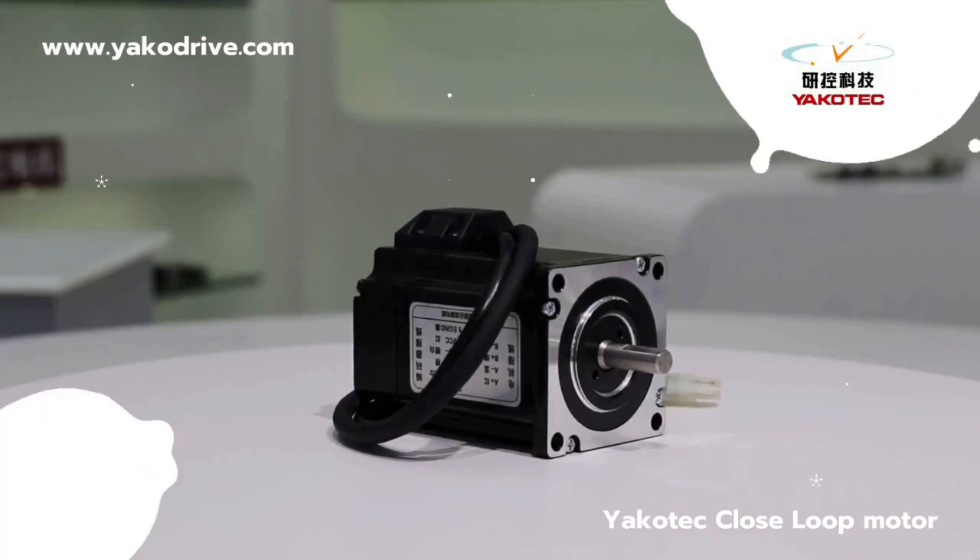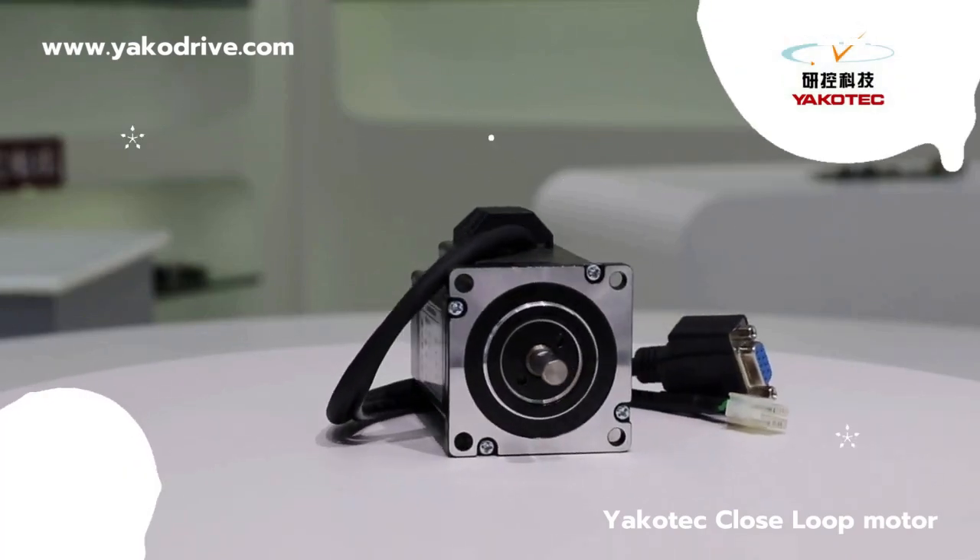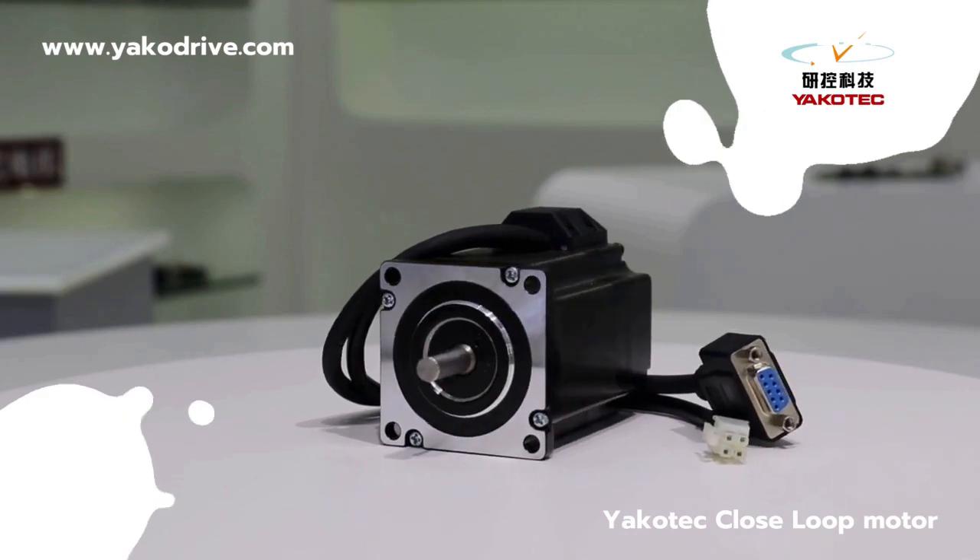The benefits of Yakatec closed-loop step motor system. It combines the advantages of servo motor and stepper motor technologies.